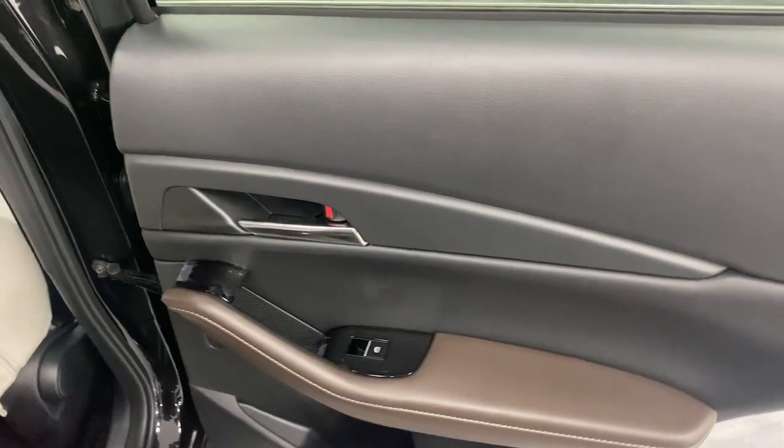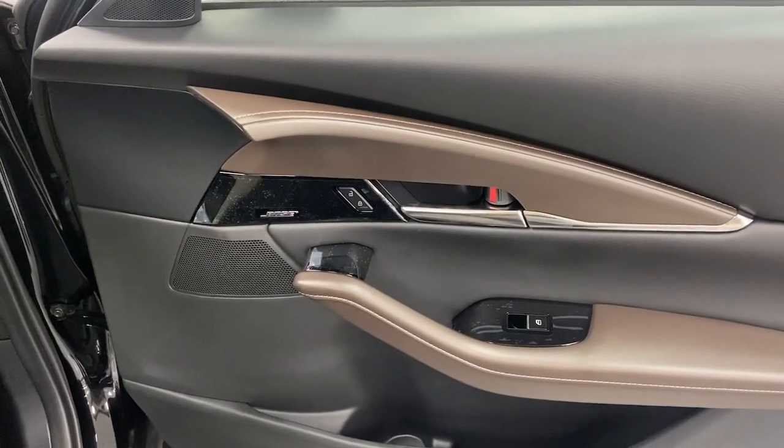You'll enjoy your daily drive more than you thought possible in this smooth, stylish CX-30. Come in for a fun and easy road test. Our team will make it the best.